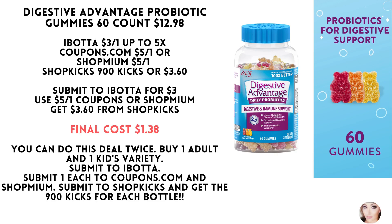Hey, it's Missy. I have some health and wellness deals at Walmart for you today.